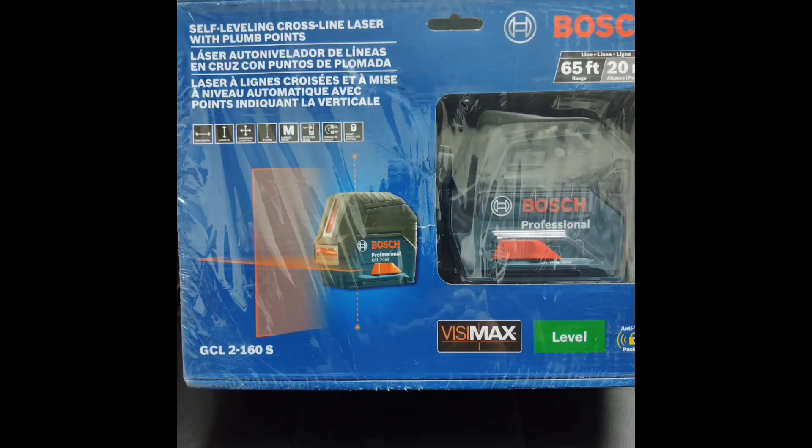He did say he scored two or three penny deals recently. This was one of them — the Bosch laser for a penny. So next time you're at the depot, check behind those clearance racks. If it's covered in dust or not inventoried, it could be worth a penny. That's it for now. Have at it. Good luck.